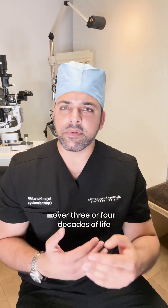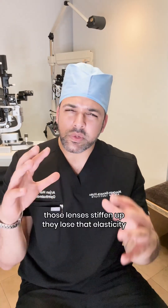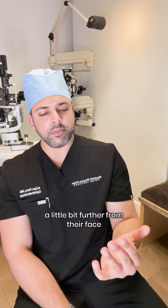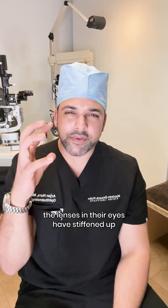However, over three or four decades of life, by the time we hit somewhere between 43 to 46 years of age, those lenses stiffen up and lose their elasticity. That's what makes people hold their phone a little bit further from their face, need to make the font bigger, or wear reading glasses or cheaters. That's what's going on — the lenses in their eyes have stiffened up.